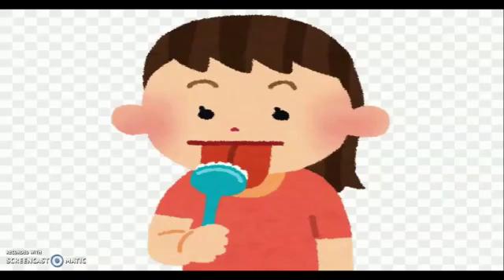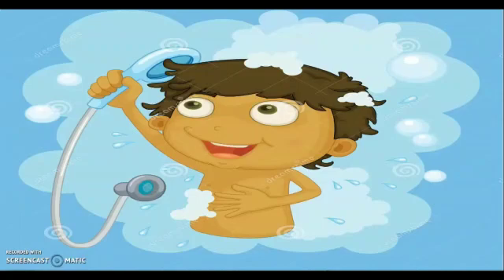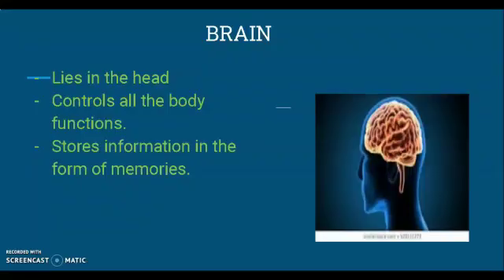Skin is the largest external organ and it covers our body. It helps us to feel. We must take a bath daily to keep our skin clean. Now let's learn about a few internal organs.